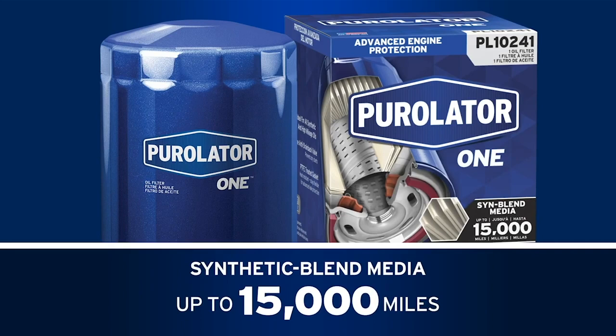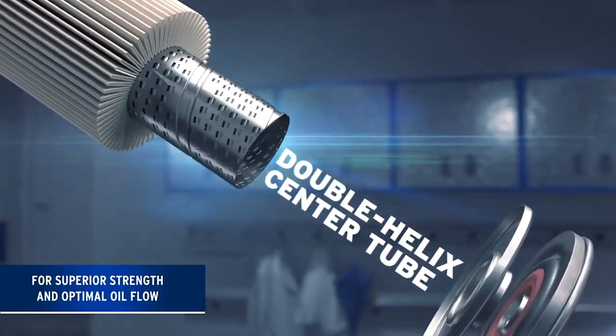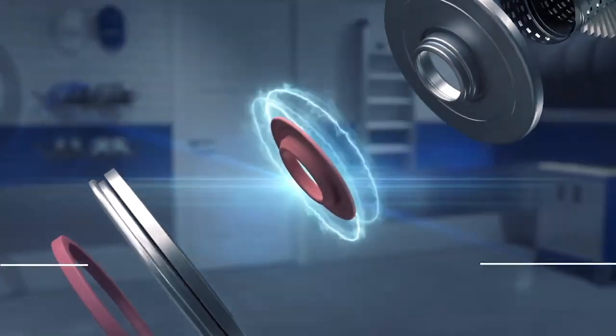Purolator One oil filters feature high-density synthetic blend media that offers up to 15,000 miles of advanced engine protection. Like the Purolator Boss, the Purolator One features a double helix high-flow center tube and a silicone anti-drain back valve.